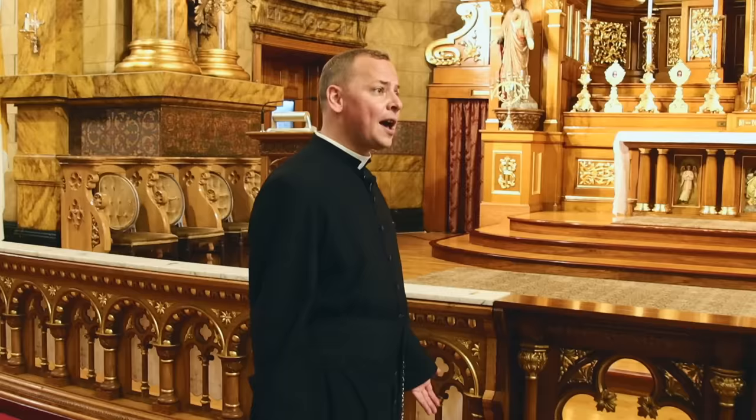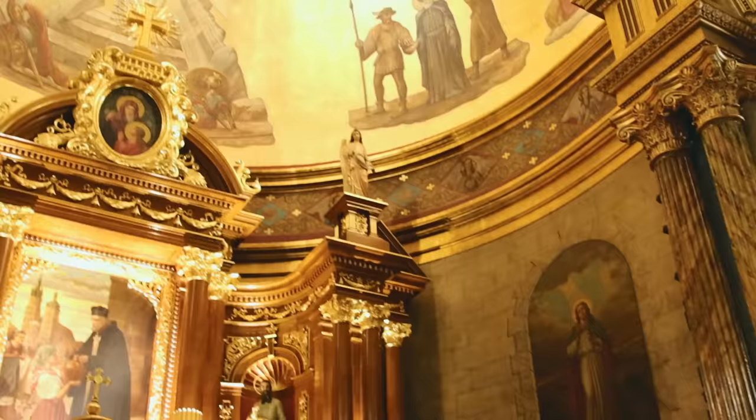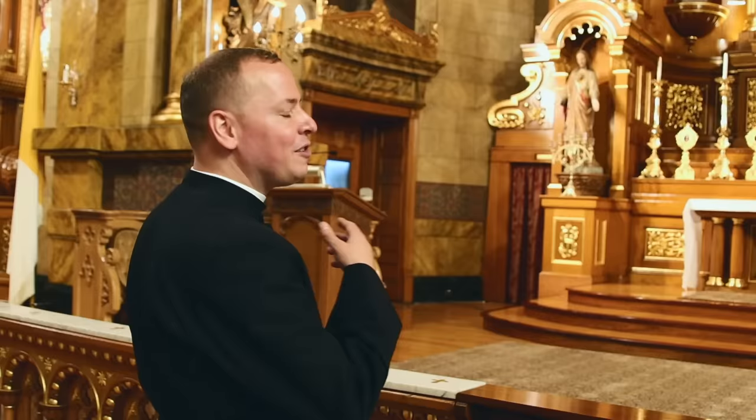One thing you might not see in this church that you'd see at most Catholic churches is a table altar. All our Masses, including the English Mass and the Latin Masses, are said facing toward the east — ad orientem. The ad orientem Mass faces east because the sun rises in the east, and every morning the sun rising is symboled by the beauty of the resurrection.